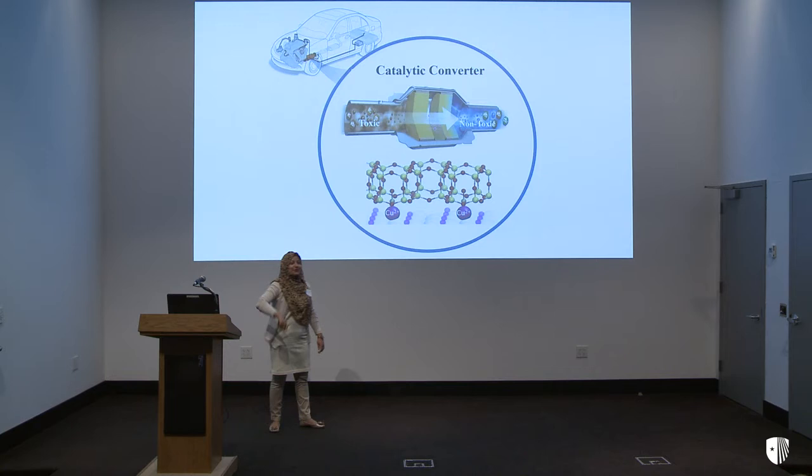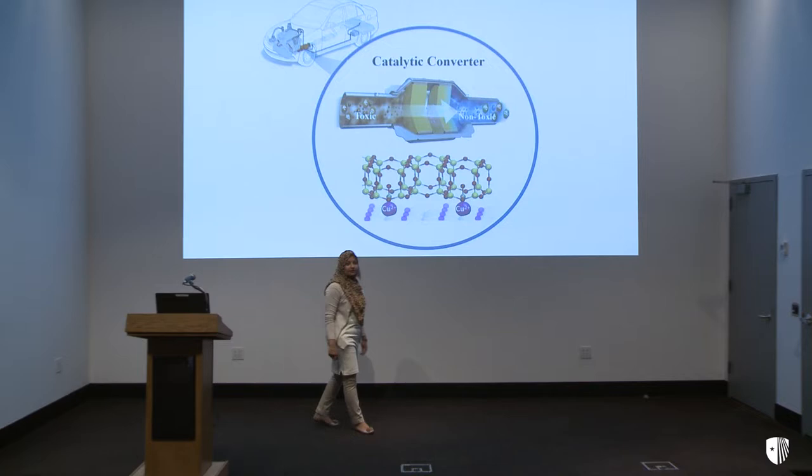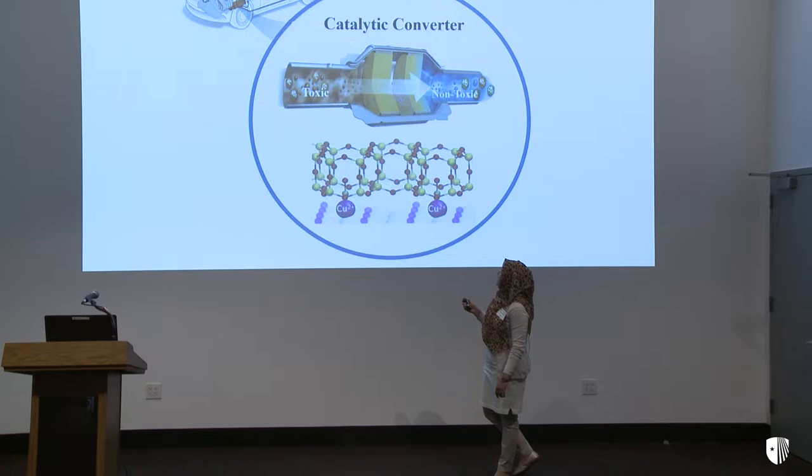How many of you are driving today to come here? Me too. When we drive the car, the car engine exhausts toxic gas into the environment. As you see in the picture, there is a part placed next to the engine called a catalytic converter.